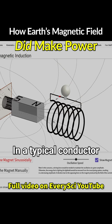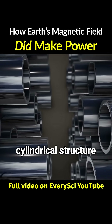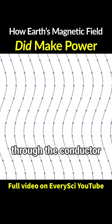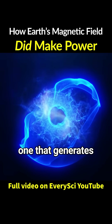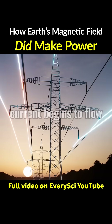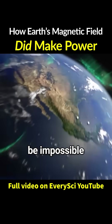In a typical conductor, free electrons could easily rearrange and cancel out the magnetic effect completely. But in a hollow cylindrical structure, the field isn't fully cancelled. Instead, it twists through the conductor, creating distortions inside — a shifting magnetic field, one that generates a sustained voltage difference inside the conductor. And that means current begins to flow. It was the moment something long believed to be impossible was proven real.